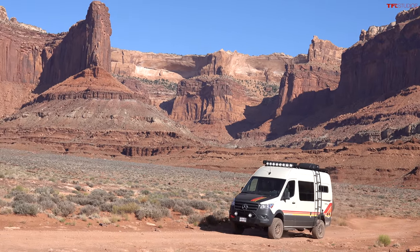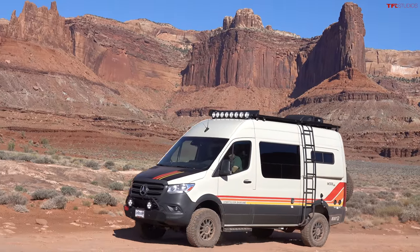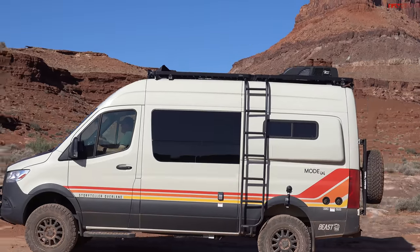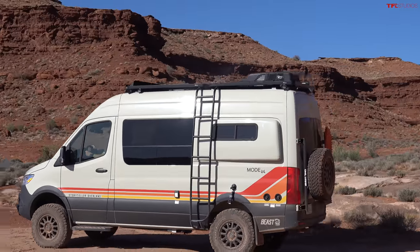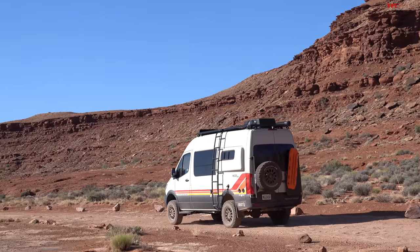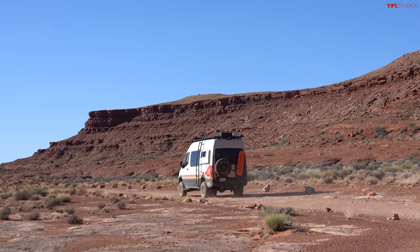The cool thing about taking this van to Moab is there are tons of Sprinters and Transits and Promasters in the city. You kind of feel like this is the Ferrari of vans - the celebrity of vans. Everyone looks at you, everyone stops to talk about the crazy looking van with the cool bumper and the lights on the roof. You really do get a lot of attention and feel special driving this.